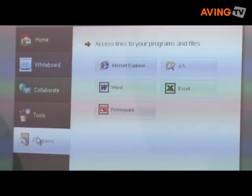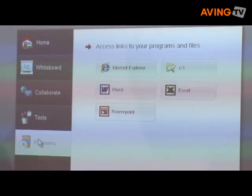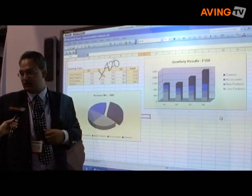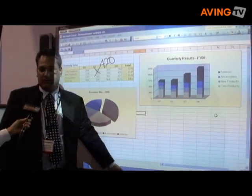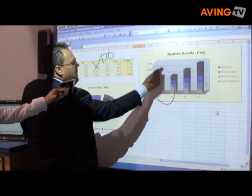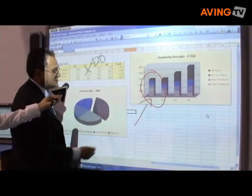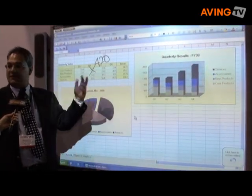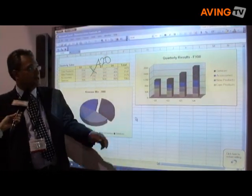Microsoft Office is quite prevalent in this market, so we've provided the ability to support a user's desire to walk in and start using an application right away. If they want to make annotations, they can annotate and highlight where changes need to be made, and then simply by touching the screen, they can take a picture that will be saved as part of their meeting notes.